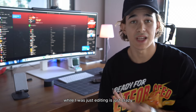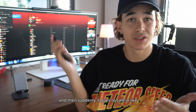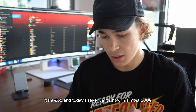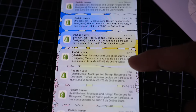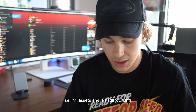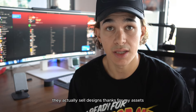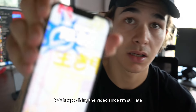A new sale just came in while I was editing — 65 euros! It's just crazy. It's been almost three years selling assets and it's still working. People really need it — they use the assets every day for design, they sell designs thanks to my assets. I'm so grateful. Anyway, let's keep editing since I'm still running late.